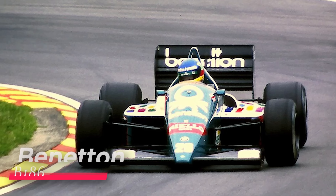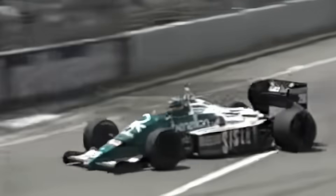Monza 1986. Gerhard Berger launches out of the Parabolica in his Benetton B-186, the turbo screaming like a jet engine about to blow itself apart. The boost gauge needles past five bar. He's already at 219 miles an hour down the straight — the fastest speed Formula One has ever recorded.